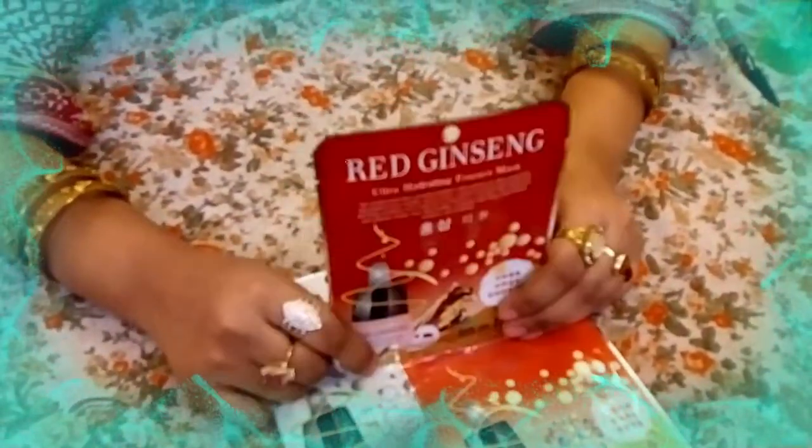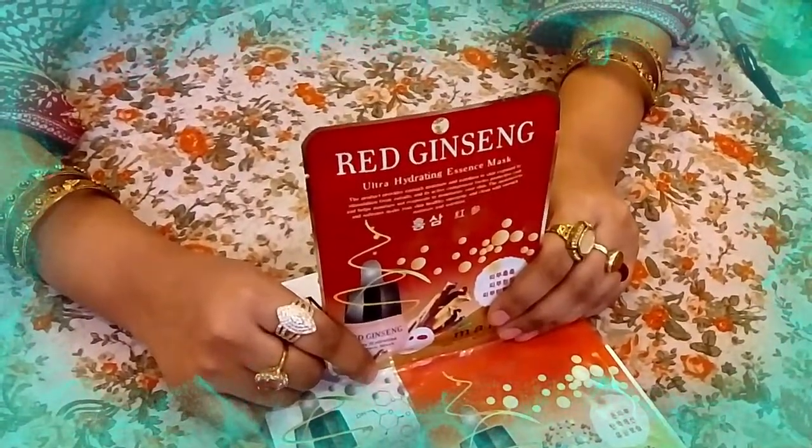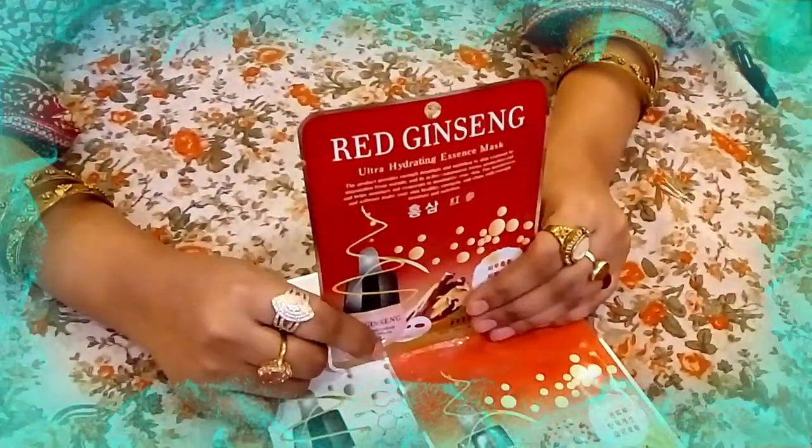This product also contains hyaluronic acid, which is beneficial for your skin. It provides anti-aging effects and helps whiten and brighten the skin. Hyaluronic acid facials and masks are very beneficial for your skin.